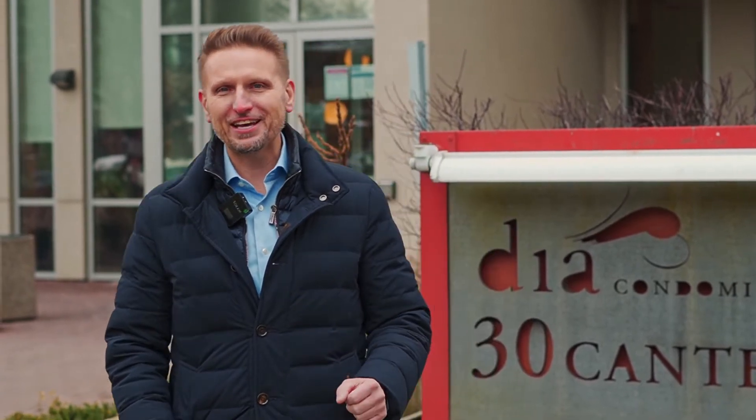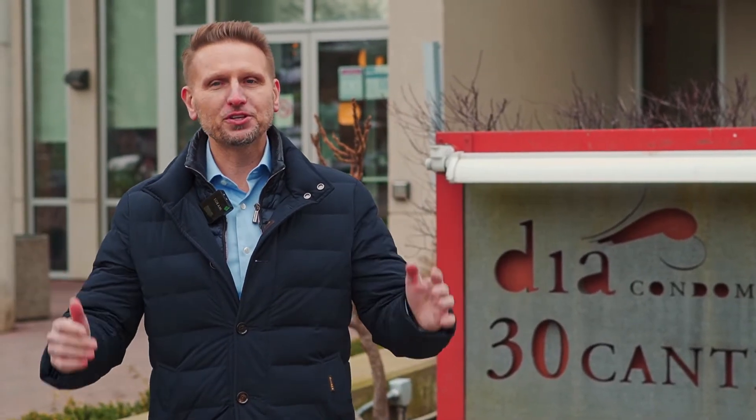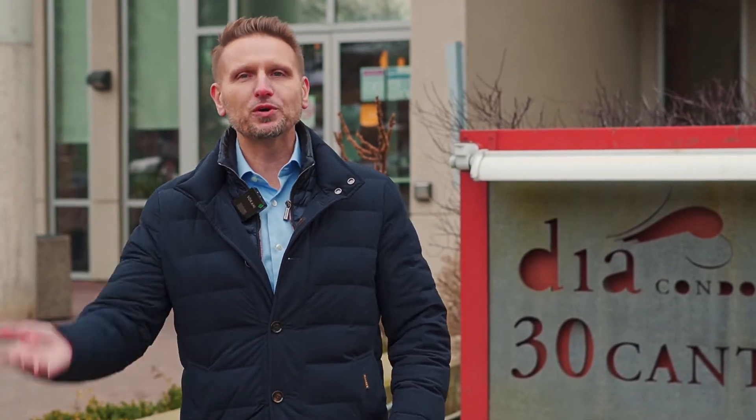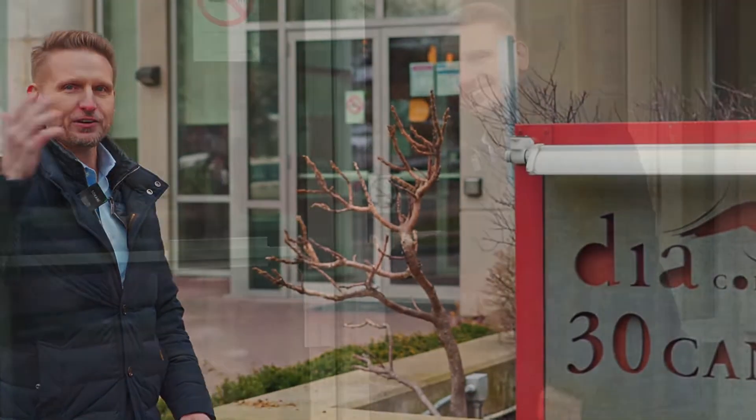I am so thrilled and excited today to introduce you to 30 Canterbury Place, unit 1703. It's a two-bedroom condo with two full bathrooms, one parking, a locker, and a gorgeous balcony with endless views. Come with me, let's go check it out!